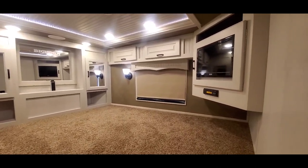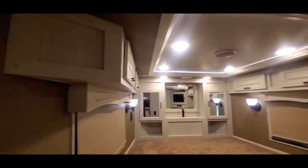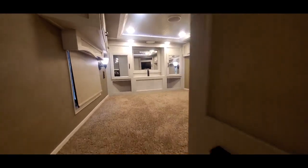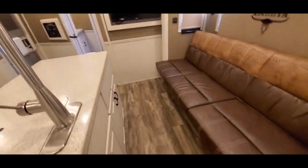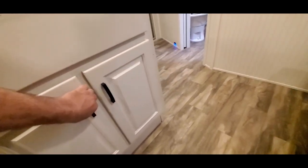It's got kind of an old coffered ceiling with some lighting. You've got your blackout shades, a television set, and cabinets on both sides of the nose. There's even more storage in this island all the way around.